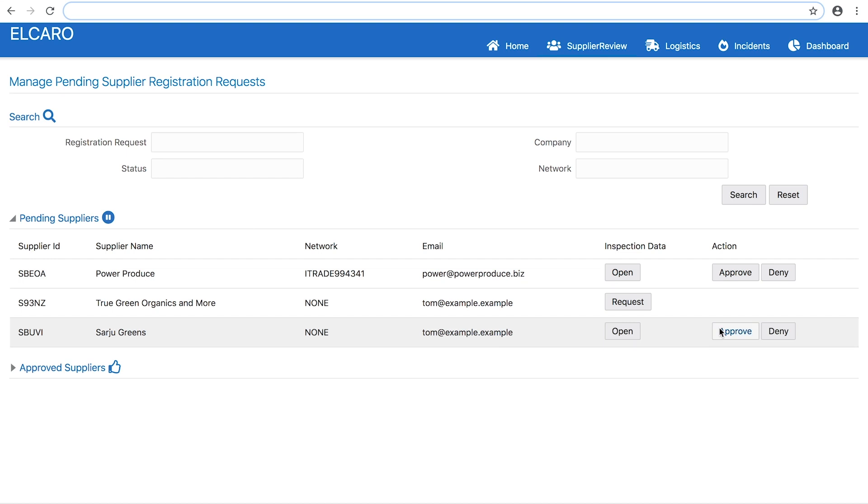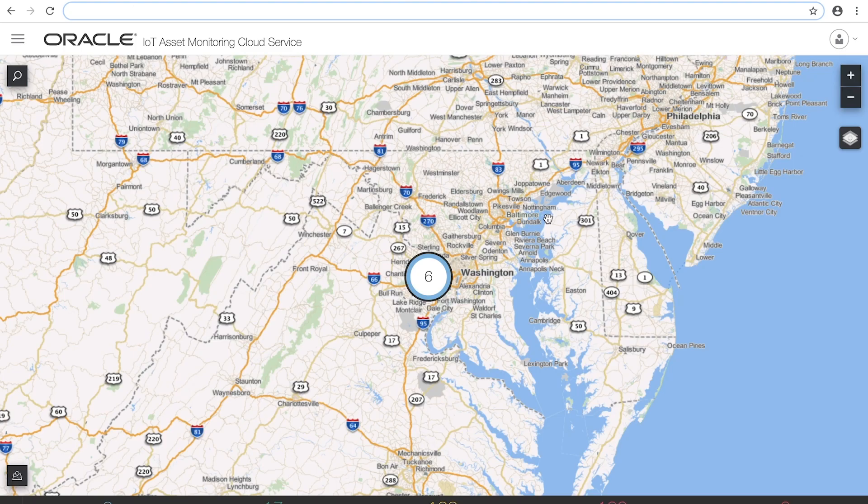The lettuce from this farm will be on the store shelves soon. Now, let's see how IoT and blockchain can work together seamlessly to create a robust track and trace system. We'll be taking on the role of a logistics manager at our grocery chain, looking at the IoT asset monitoring dashboard. We can see all of our refrigerated shipping containers that are currently on the road in the DC metropolitan area.